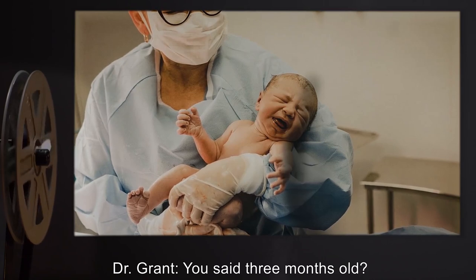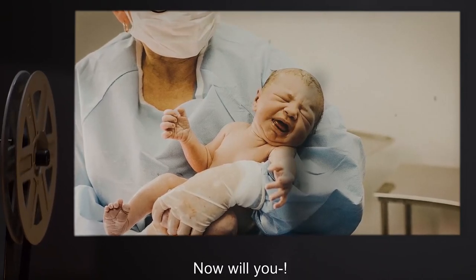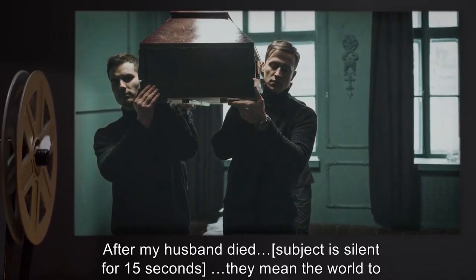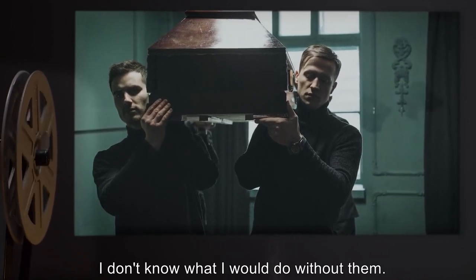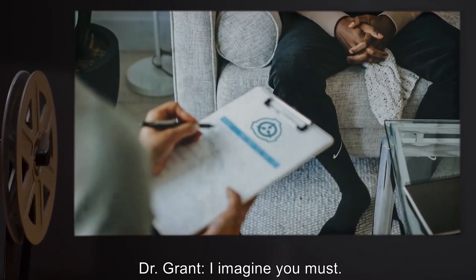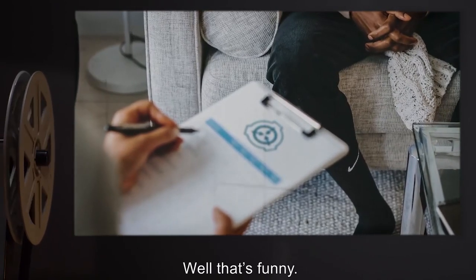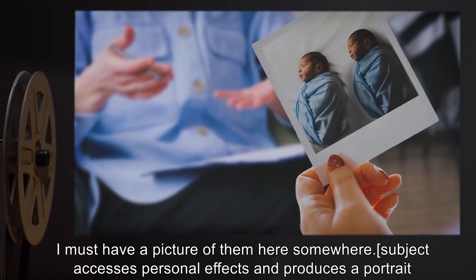Dr. Grant: You said three months old? When were they born? Mrs. B: February 5th, 2003. Now will you — I'm sorry. I'm just — I love them so much. Never thought I would be much of a mother, but they have been such a joy. After my husband died... [subject is silent for fifteen seconds] They mean the world to me. I don't know what I would do without them. Not a day goes by I don't feel blessed. Dr. Grant: I imagine you must. For the record, you're aware of today's date? Mrs. B: It's July the 10th, two thousand — huh, well that's funny. I could have sworn they were only three months. My, time does fly. I must have a picture of them here somewhere.